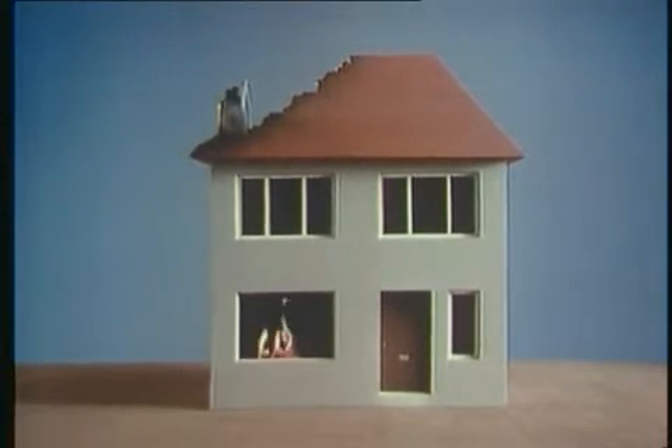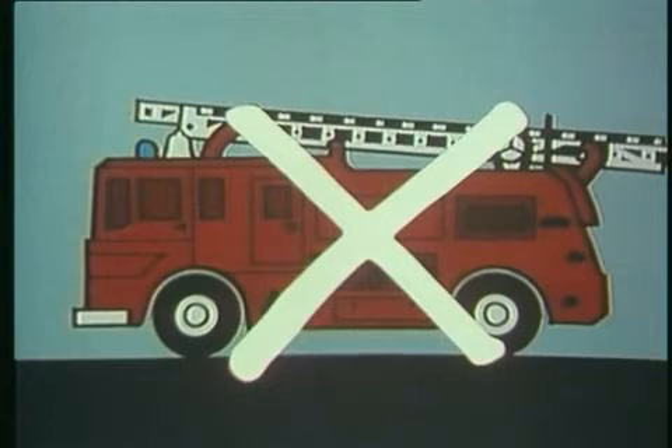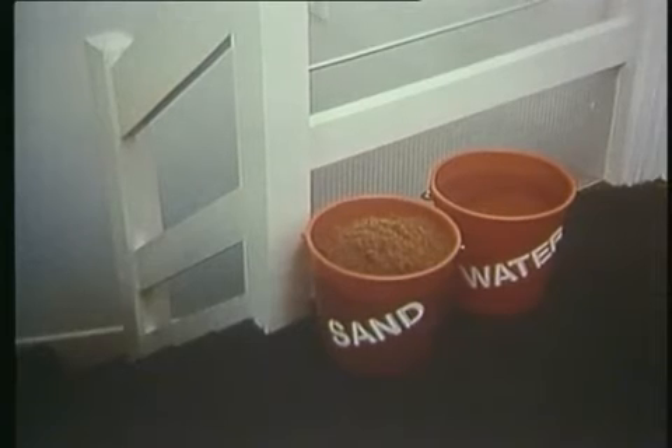The fire brigade may not be able to reach you and you will have to protect yourself without any help. So prepare now. If you have a fire extinguisher, keep it handy. A garden hose could be very useful. Keep buckets of sand and water ready on each floor.